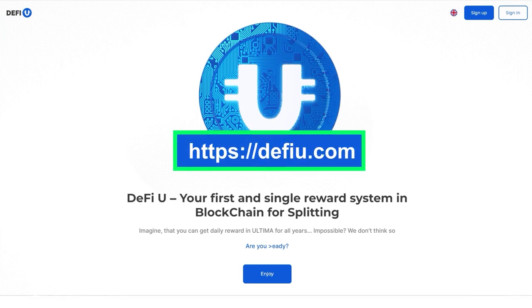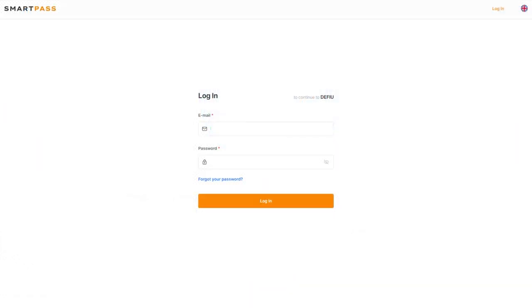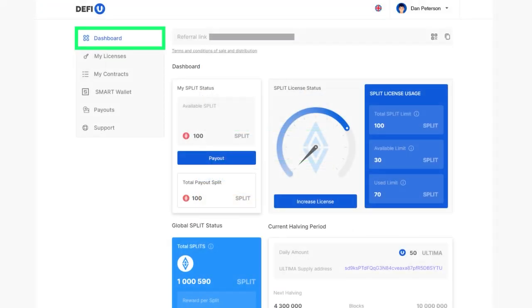Go to the DeFiU.com website. In the upper right corner of the webpage, locate and click on the sign in button. Proceed to log in to your account. Then you will see a dashboard.